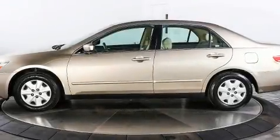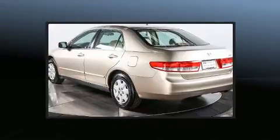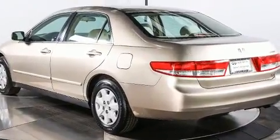Here's a great deal on a 2003 Honda Accord. This four-door, five-passenger sedan provides exceptional value. It features a front-wheel drive platform, an automatic transmission, and a 2.4-liter four-cylinder engine.